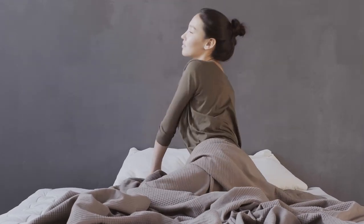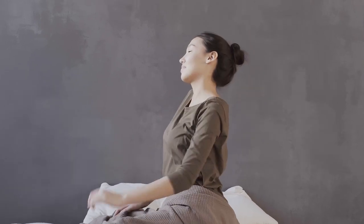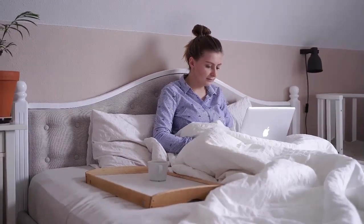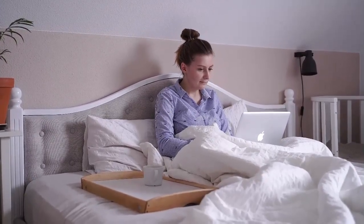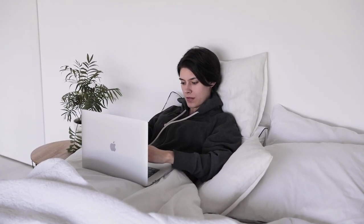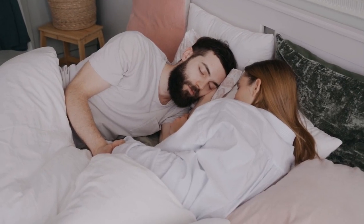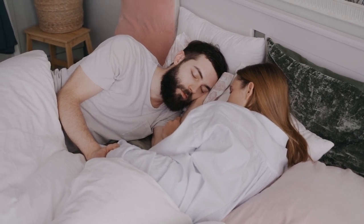Looking for the best mattress under $1,000 might seem like a daunting task, seeing as the average price for a queen-size bed is usually around $1,500. But don't worry, we've got you covered. From foam, latex, and hybrids to beds for side and back sleepers, here are the best mattresses under $1,000 to help you get a good night's sleep without breaking the bank.